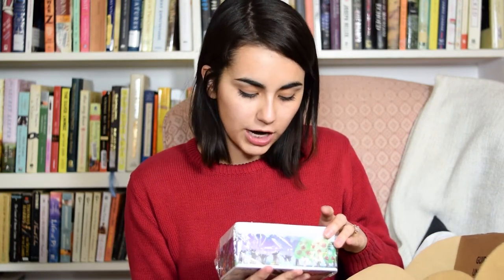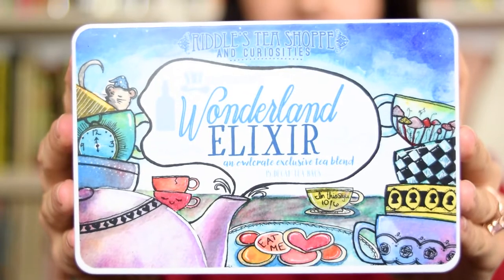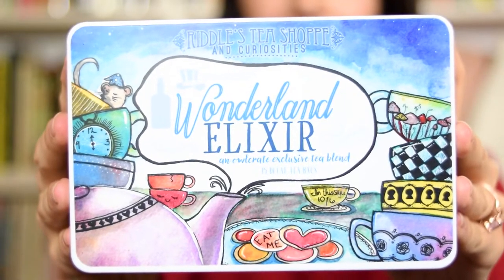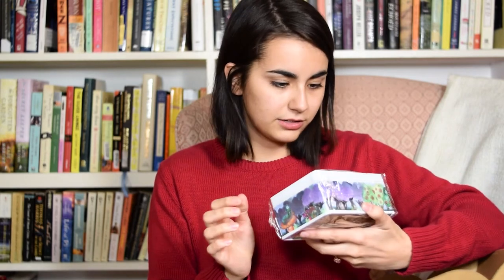Oh, this is really exciting. This is from Riddles Tea Shop and Curiosities — the Mad Hatter's Wonderland Elixir, an Owl Crate exclusive tea blend with 15 decaf tea bags. This is a really cute box; I'm gonna keep this box forever even after I drink the tea. I don't know if there's anything that really goes better with a book than a cup of tea, so I'm pretty excited to try this.